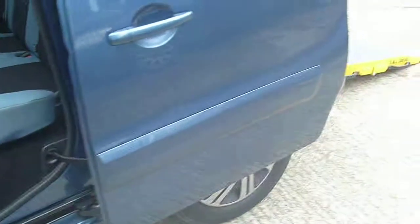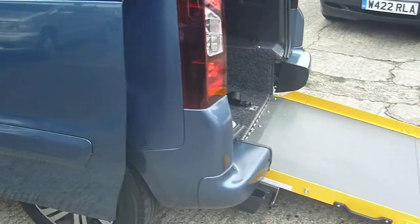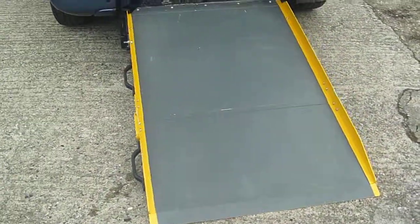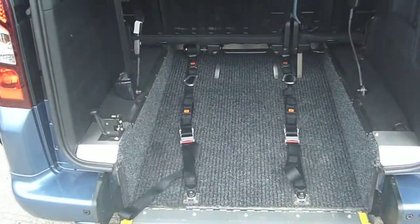Lovely Kianos blue paintwork. It's got a bi-folding ramp, and this is 34 inches wide, ladies and gentlemen.